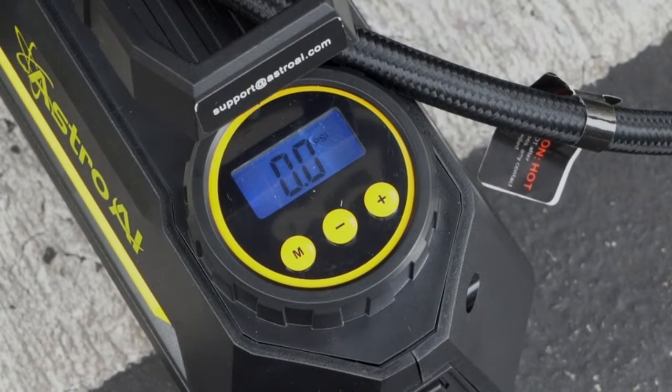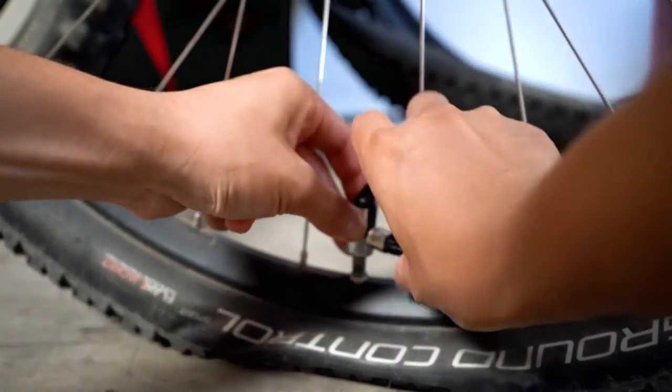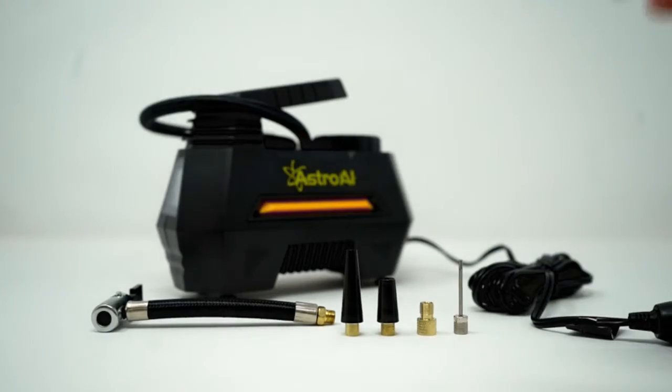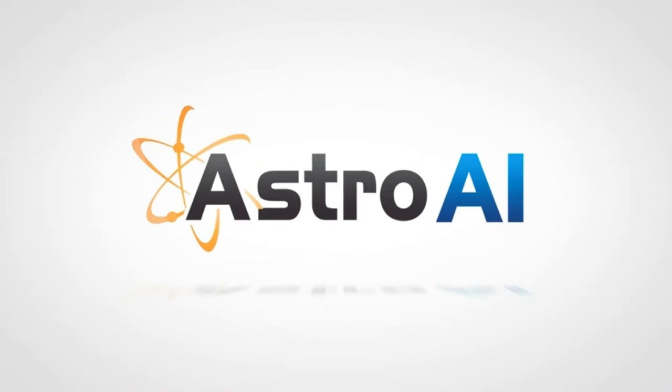Use the M button to set your desired pressure unit, then press the plus and minus buttons to set the desired pressure. The air compressor will automatically shut off when it reaches the preset pressure. Please make sure the pressure you set is higher than the current pressure of your tire.